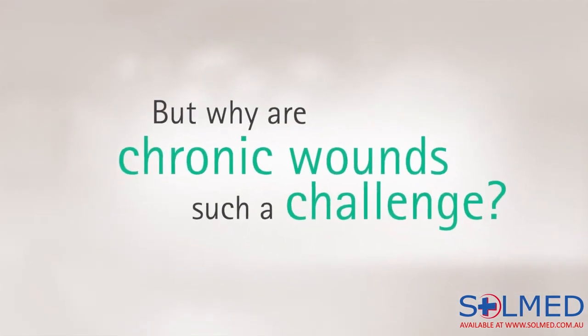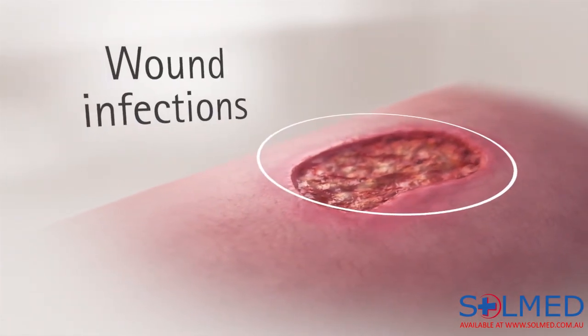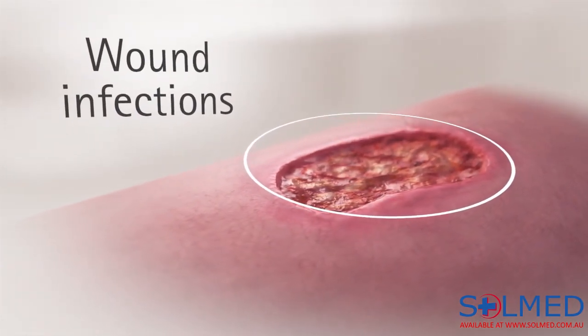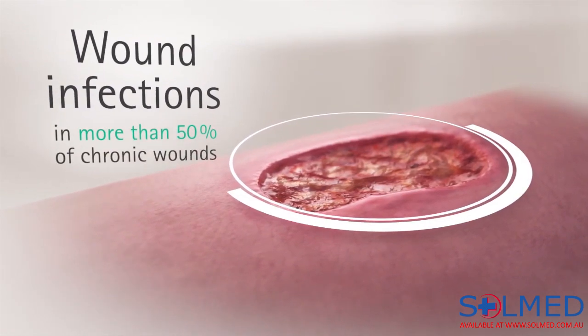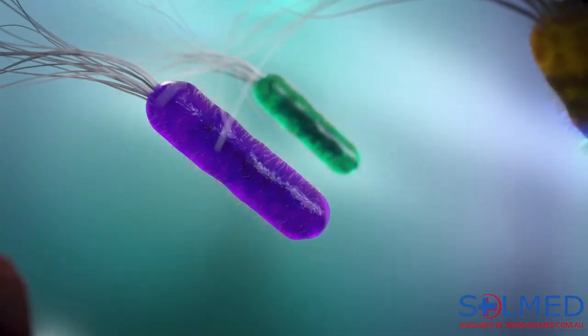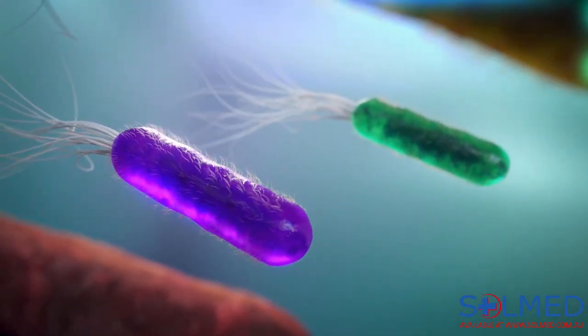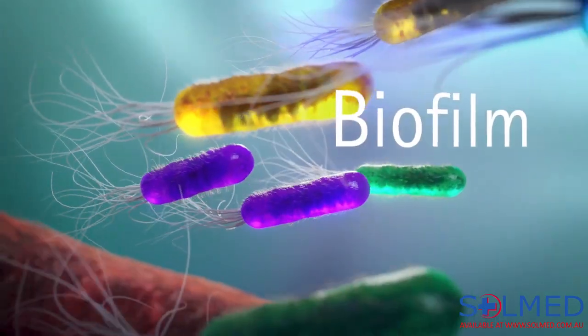But why are chronic wounds such a challenge? Wound infections are a major factor. It is estimated that more than 50% of all chronic wounds are infected. Wound infections are caused by microbials such as bacteria, which do not only like to multiply — they also produce biofilm.